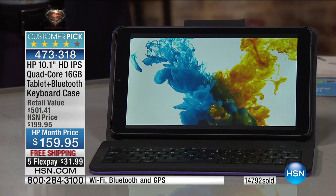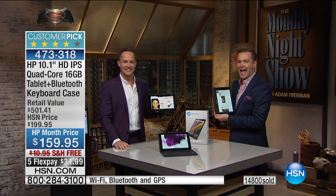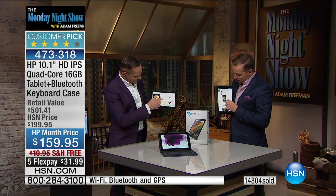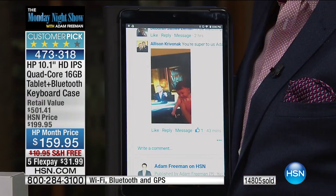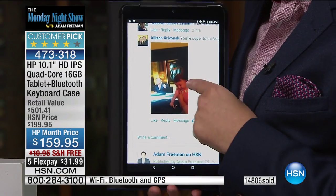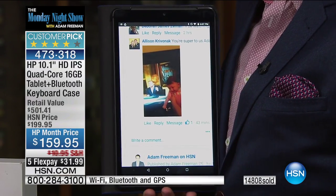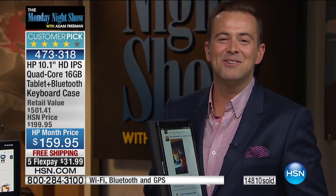I want to do a very special shout out. One of our superstar producers at HSN — the first lady of the Monday Night Show — the lovely Alison, whose husband Chris is directing. She is watching right now from home with her brand new beautiful bouncing baby girl, the lovely Olivia. We can't wait for Alison to come back.